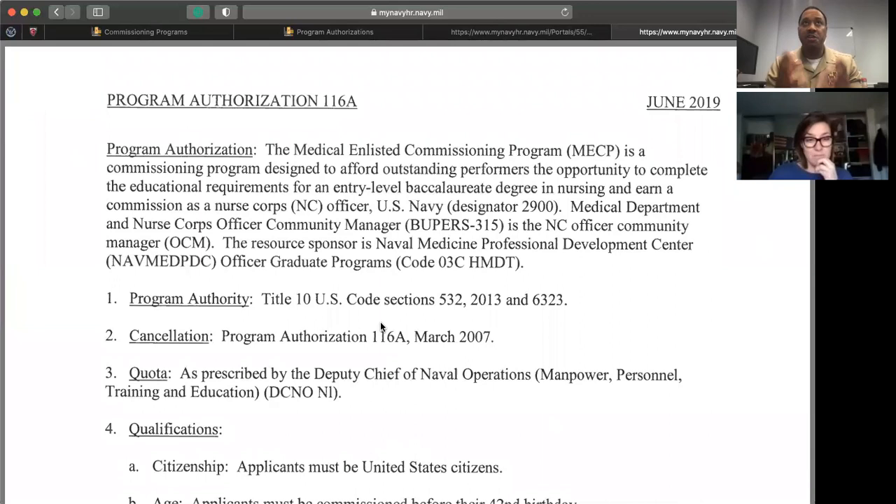Apply to both NCP and MESEP. The packages are very identical — motivational statements, interviews, letters of recommendation, transcripts, and anything adverse. Some forms differ slightly because NCP falls under Commander Navy Recruiting Command while MESEP falls under Navy Medicine Bumed, but the package itself is essentially the same. The ultimate goal for either program is to become a nurse, so keep sight of that ultimate goal.